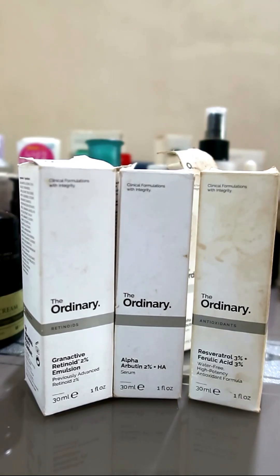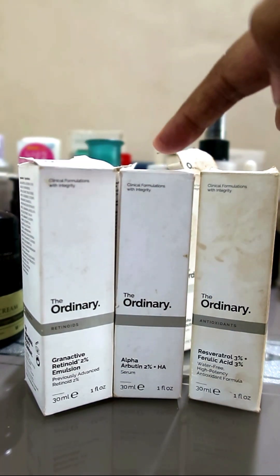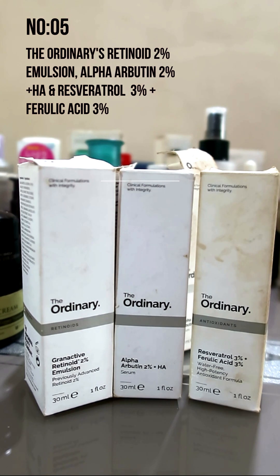Number 5: The Ordinary's retinoid serum, the alpha arbutin, and the resveratrol and ferulic acid serum. You have to have these.